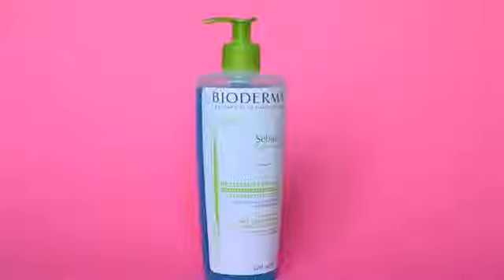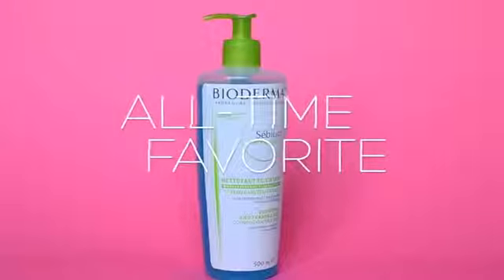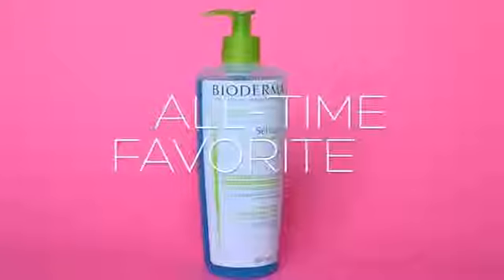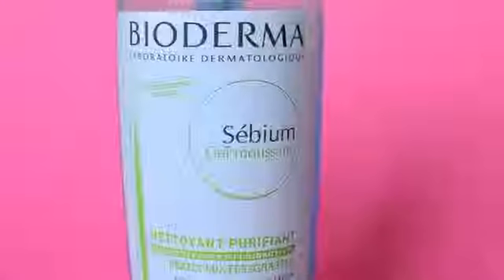Hi, this is Olenna of Olenaloves.com. I just want to share with you one of my all-time favorite skincare products. I use this every day, twice a day, religiously. It's the Bioderma C Biome Purifying and Foaming Gel Cleanser.